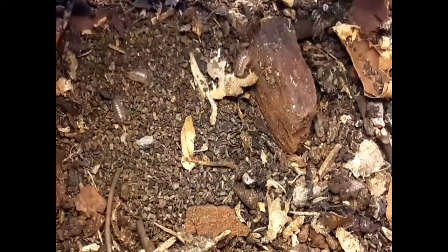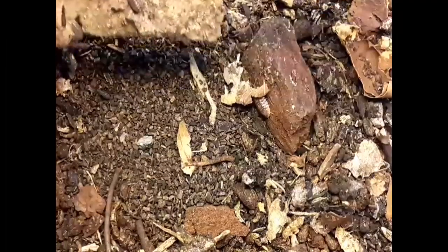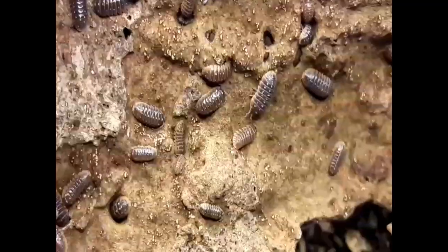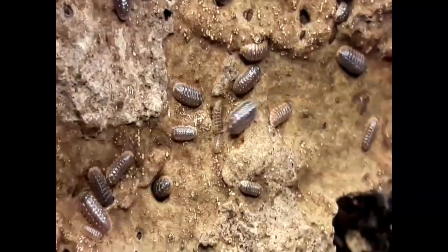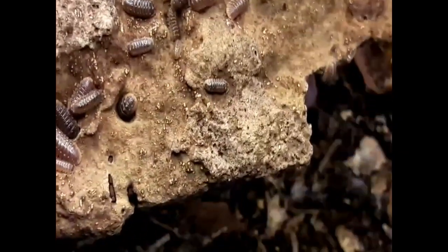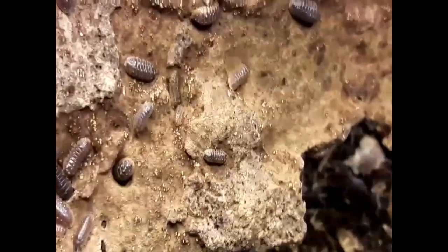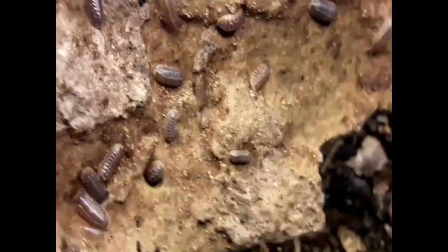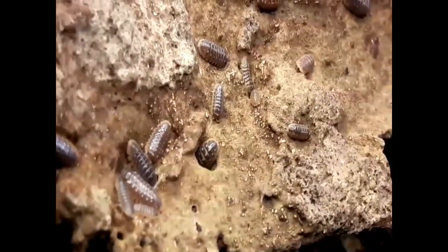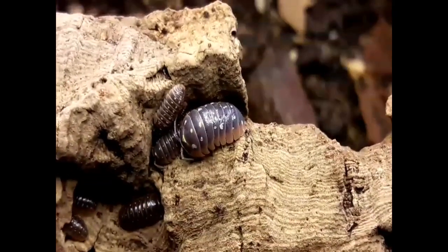As with all isopods, they thrive on decaying organic matter — dead rotten leaves, rotten wood, lichens, mosses — and then supplementary feeding with things like slices of potato, carrot, other vegetables, fish flake, and also a supplementary diet from Bioactive Herbs called Bug Boost. I'll put a link in the description. Bug Boost is a powdered diet and all my isopods absolutely love it — they clear it up in no time.